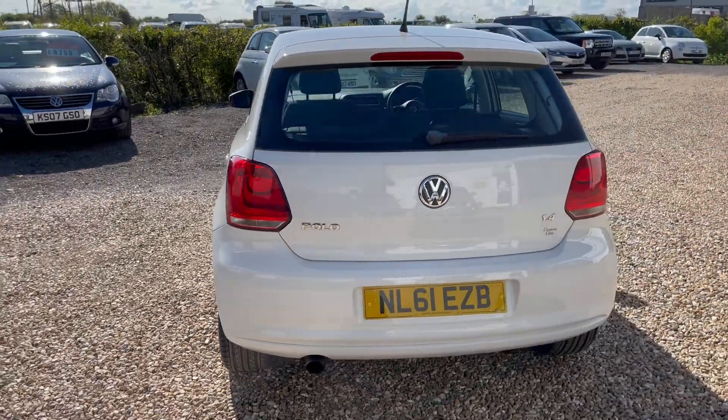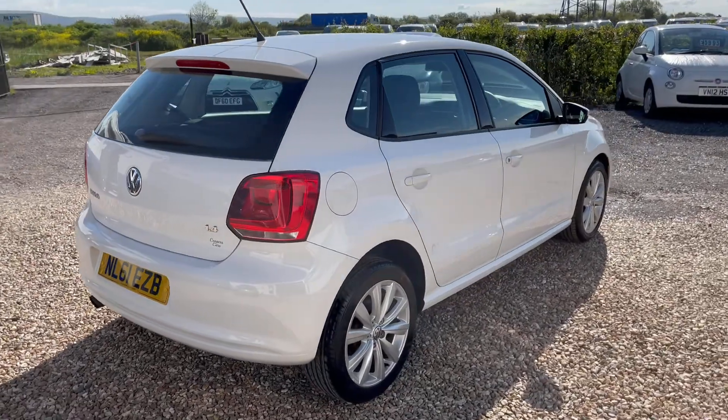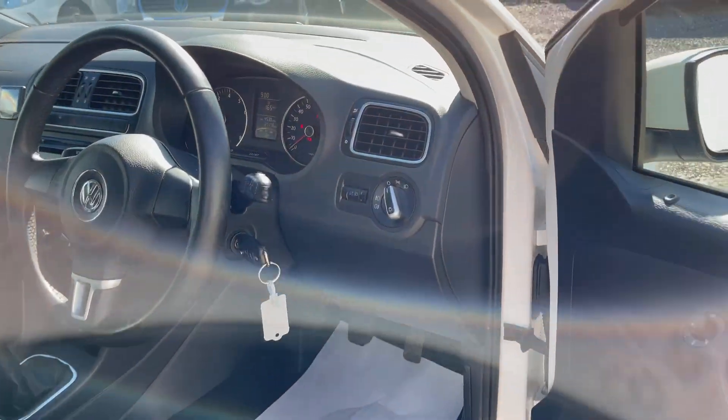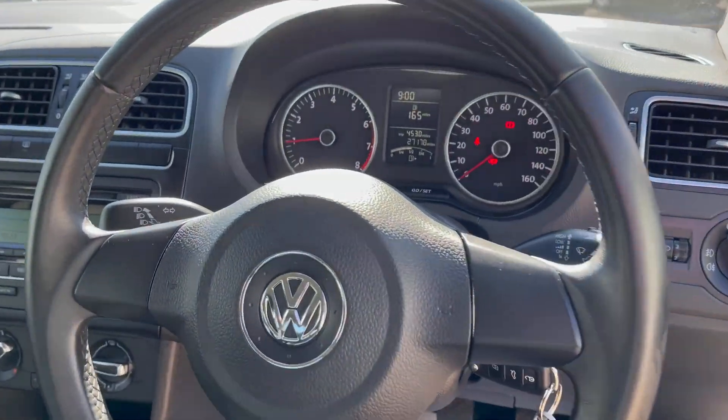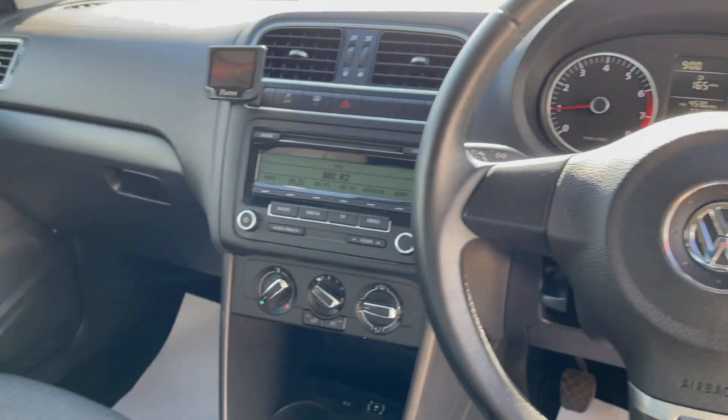A very stunning white colour as well. Very clean and tidy throughout — it certainly looks the part. It will be supplied with a brand new MOT, our six months warranty, and three months breakdown cover. As you can see on the odometer, 27,000 miles.